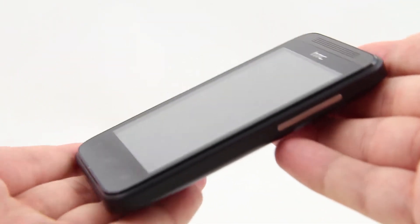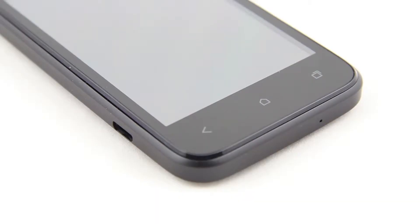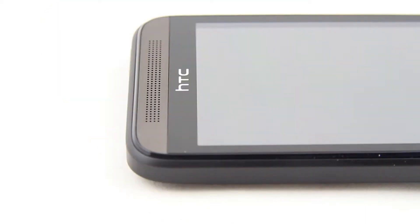The body is small but quite thick at 0.47 inches. The material used here is plastic with a patterned finish in order to prevent it from slipping out of your hand. The earpiece is covered with HTC's distinctive grill.